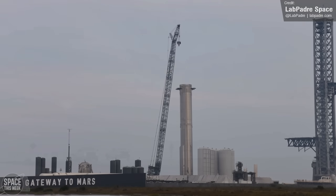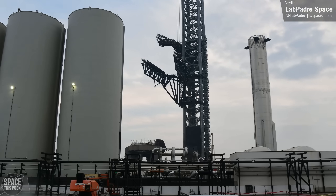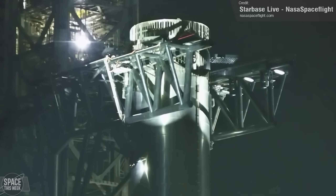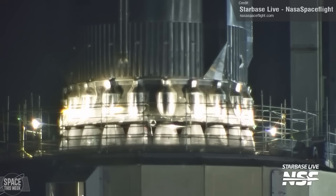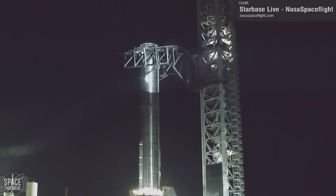As it arrived at the site, the launch tower's chopsticks were repositioned ready for a booster lift, and the ship quick disconnect arm was swung out of the way. The jaws of the chopsticks eventually closed around the booster as night fell, ready for a booster lift. NASA Spaceflight got a great view of the lift, with the booster illuminated by spotlight. It was placed into the launch mount and released by the chopsticks.